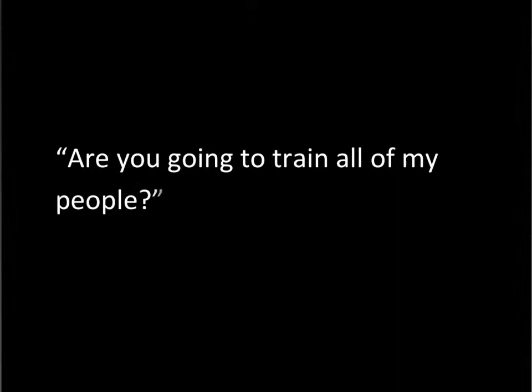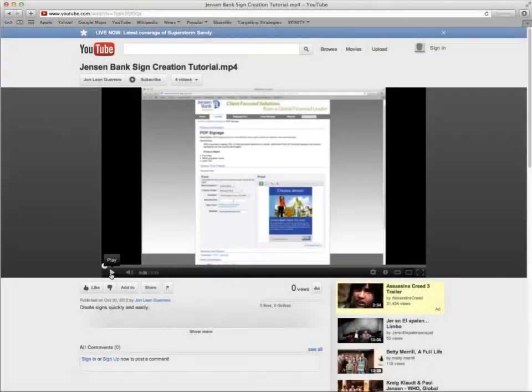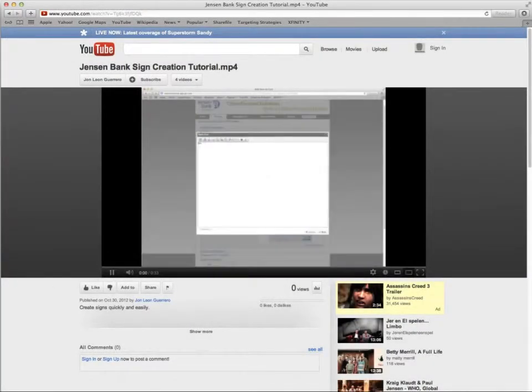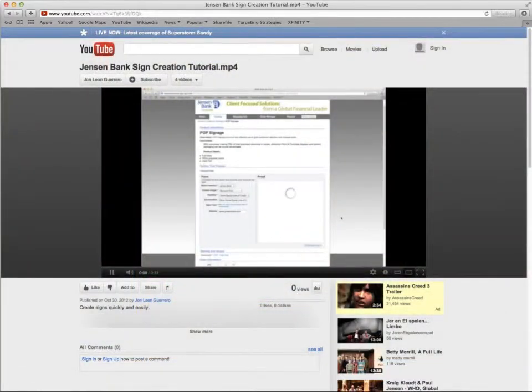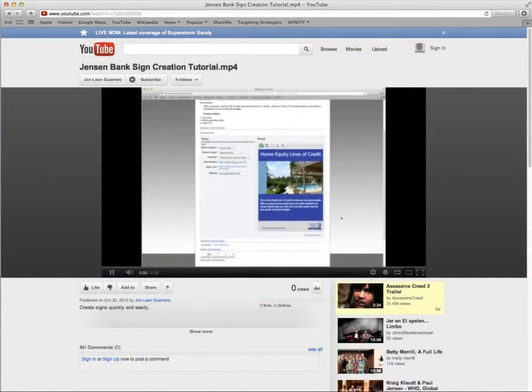Are you going to train all of my people? Each of your user groups will get custom training videos that they can always access, stored unlisted or private on YouTube, with complete instructions on all the steps necessary to operate the smart store smoothly on the first try.